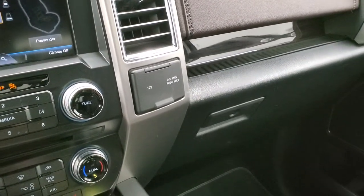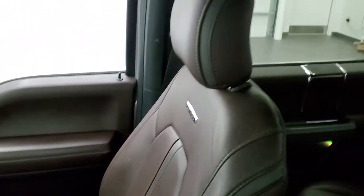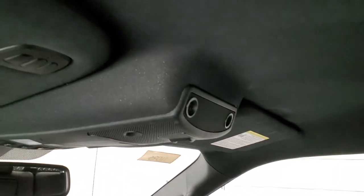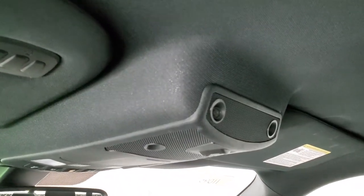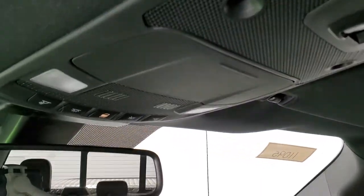You get a 110-volt, 400-watt max plug-in. The passenger side floor mat and seat are in excellent condition as well — that passenger seat massages too. The headliner is in really nice condition on this truck. You do get the HomeLink buttons for your garage door and security systems. There's also a power sliding rear window button and of course your map lights up there.